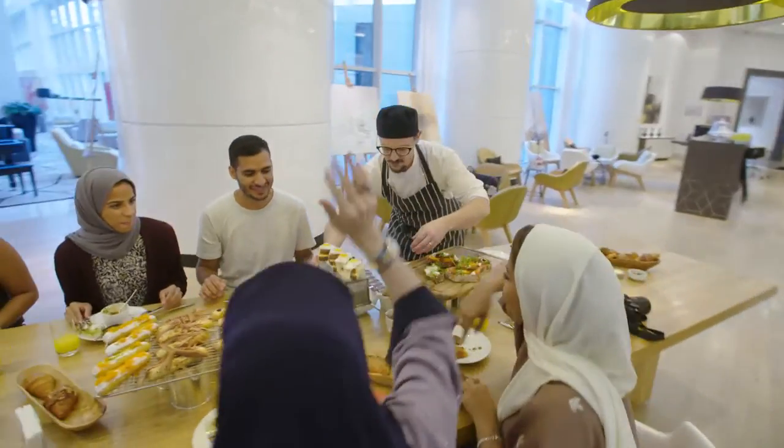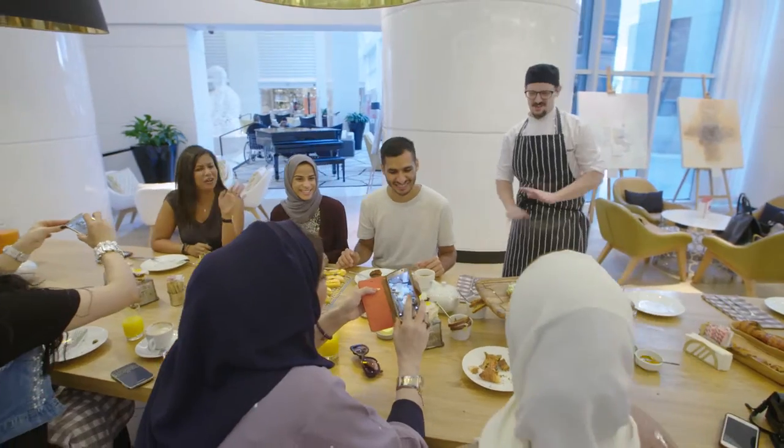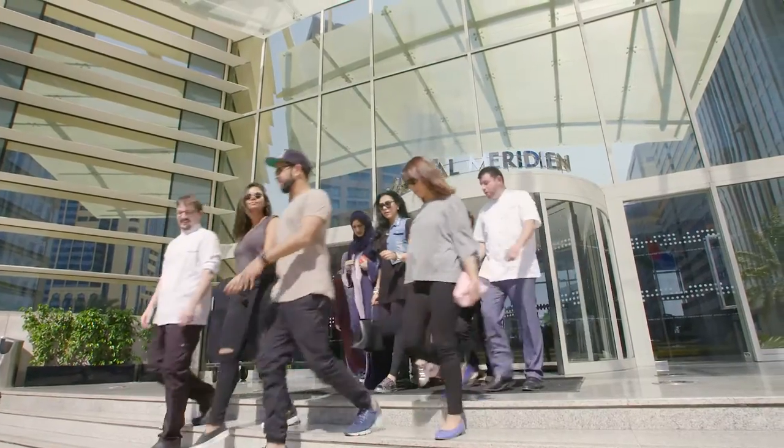We started the day off with a little bit of breakfast — we had some tartines, we had some eclairs, we had some hilly coffee. It's great. Then we took the guests out to the market.